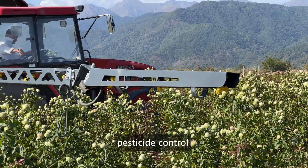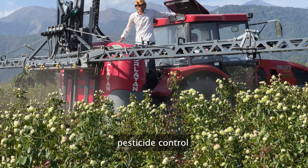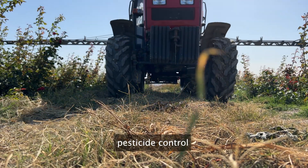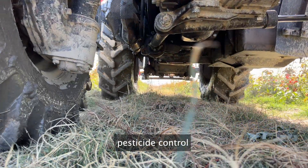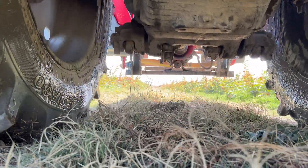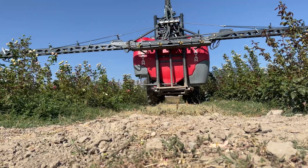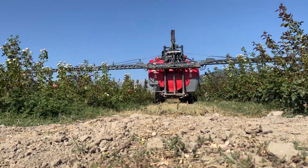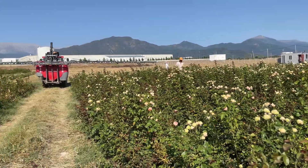We focus on pesticide control to further safeguard the health of our roses. Our approach to pest management is thorough and meticulous, ensuring that harmful pests are kept at bay while preserving the natural balance of our ecosystem. Climate control and irrigation required for the cultivation of roses are based on state-of-the-art equipment and controlled via a centralized computer system. The required amount of water and nutrients is provided daily through the drip irrigation system. After the harvesting process, our freshly picked roses are transported to a cold storage facility where they spend about four to five hours, maintaining the optimal condition of the rose stems and ensuring their freshness and longevity.